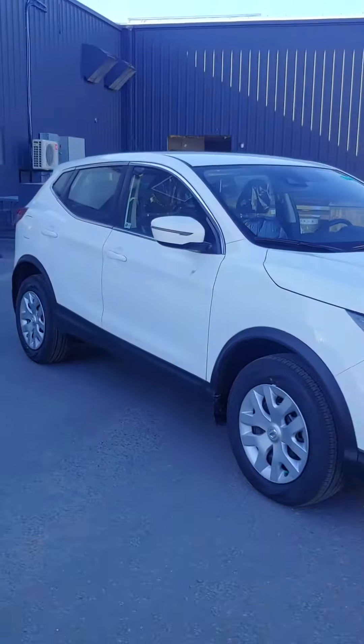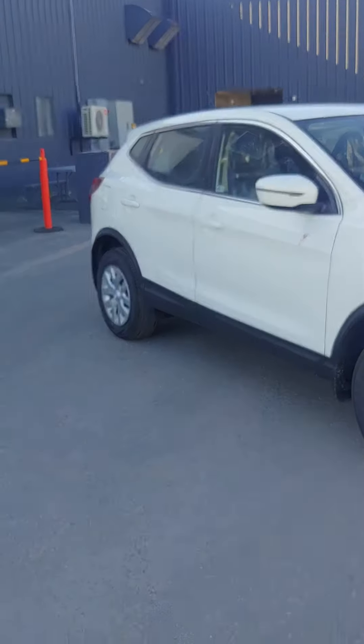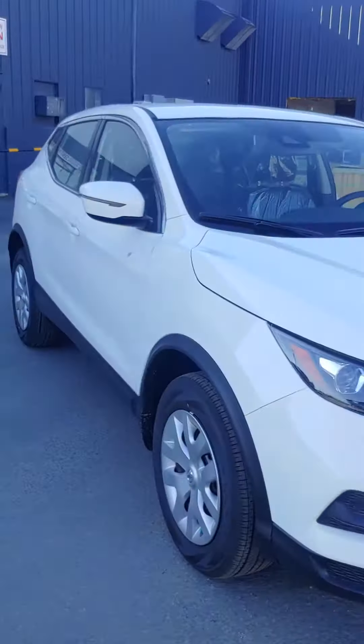Good morning, it's Jay Burgess from James Braden Nissan. As I promised, this is a video of the 2020 Qashqai front-wheel drive and manual.